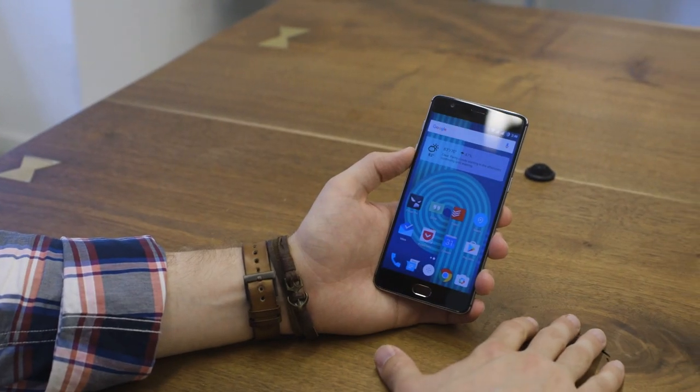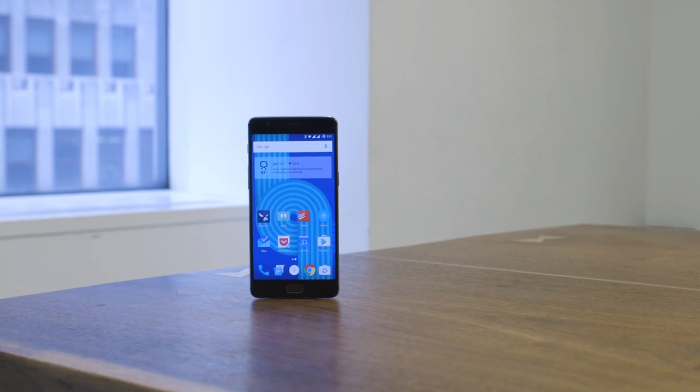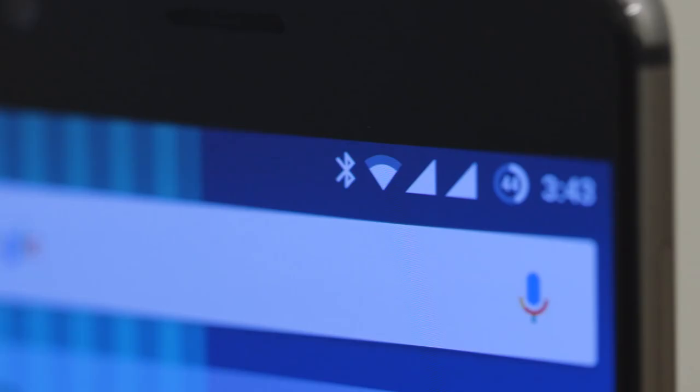The fingerprint scanner is really fast and accurate, and I love the fact it has a physical switch for silencing alerts and ringtones. The phone's screen is a 5.5-inch 1080p AMOLED display, and it's really sharp and bright with great viewing angles. It's not a 2K screen like you get on the Galaxy S7 or HTC 10, but unless you use your phone for virtual reality, you'd be hard pressed to notice the difference.